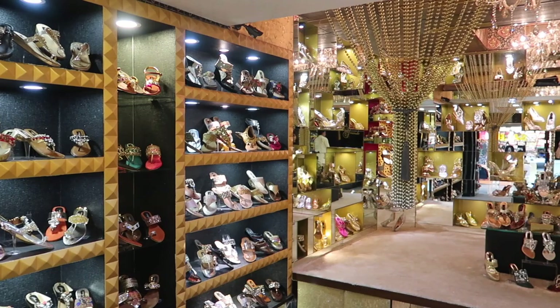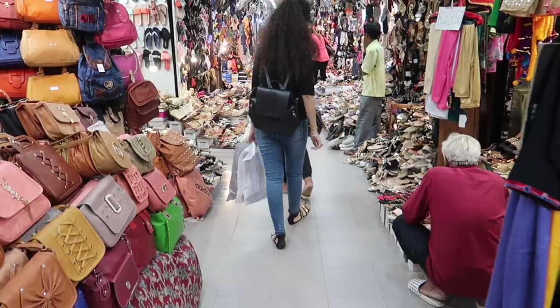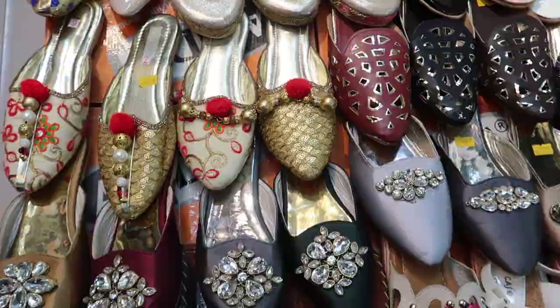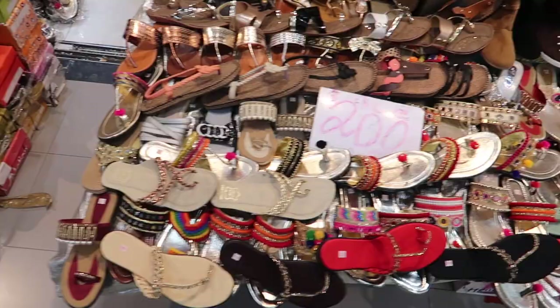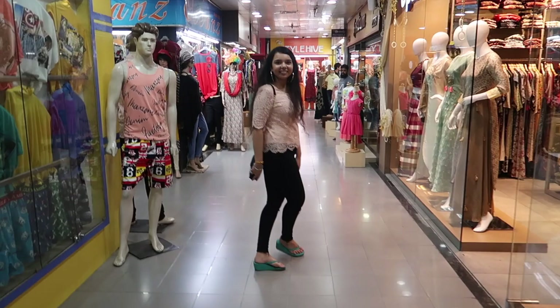Moving on to the affordable footwear range — the top floor is completely based on reasonably priced footwear. You can find a large variety of ethnic footwear too. There are also a few shops on the top floor that sell bridal footwear and give some really good discounts.